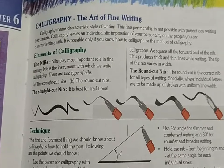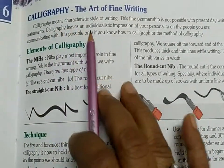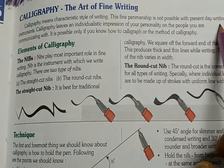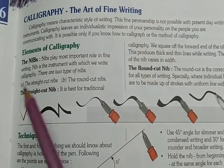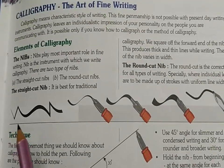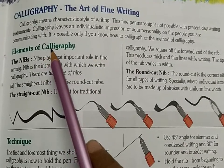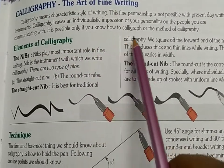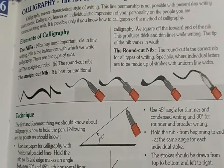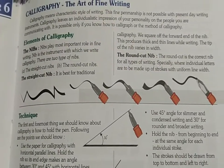Next point: calligraphy, the art of fine writing. What is calligraphy? Here is a definition. Calligraphy means a characteristic style of writing where the writing style is fine. Calligraphy leaves an individualistic impression of your personality on the people you are communicating with. It is possible only if you know the method of calligraphy. It depends on who we are and who we are communicating with. It is very popular nowadays — it is a fine art of writing.